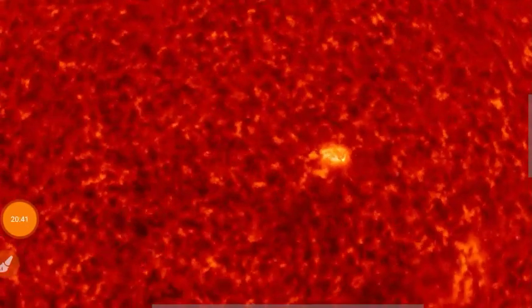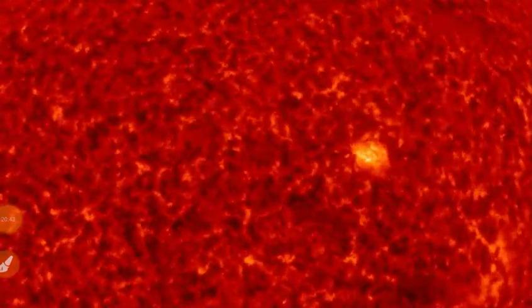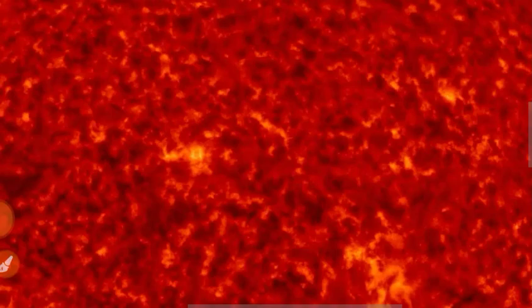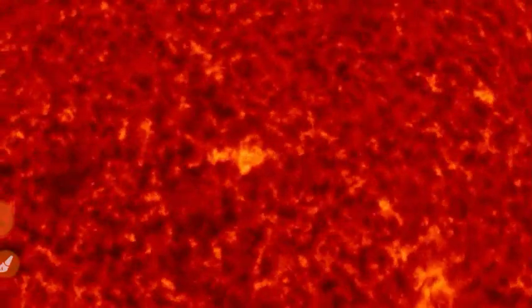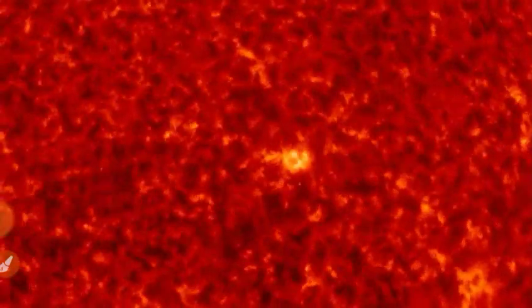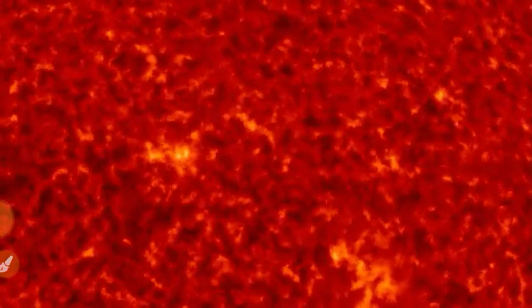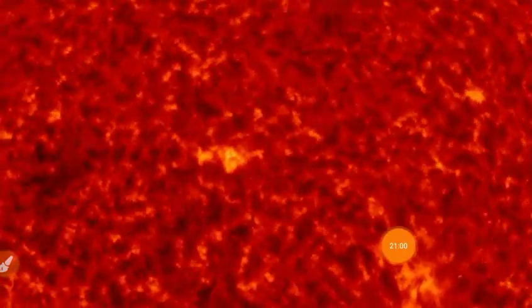Let's end the video with a close-up of sunspot 2732 in 304 angstroms. Thanks for watching. Thanks, subscribers. Remember, when you're staring at sunspots, don't drink. And if you drink, don't drive.